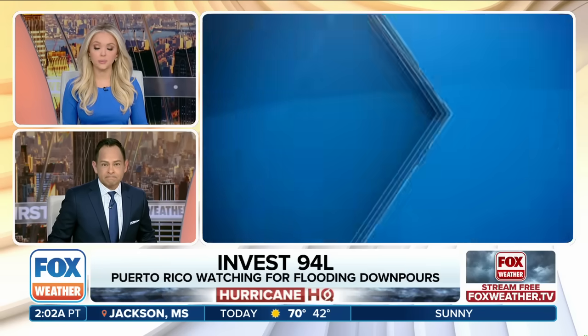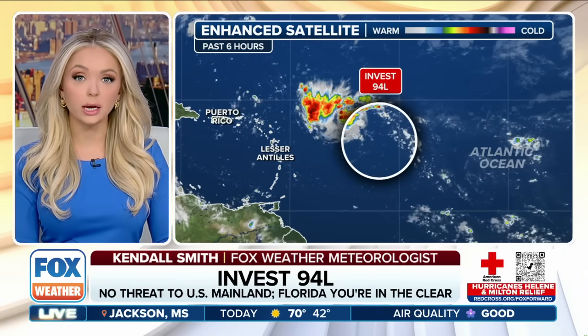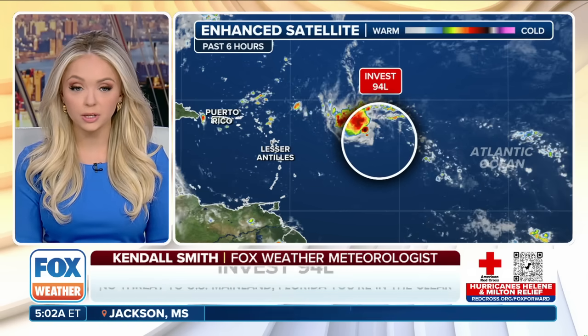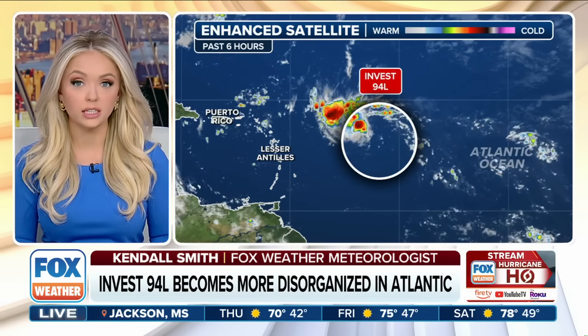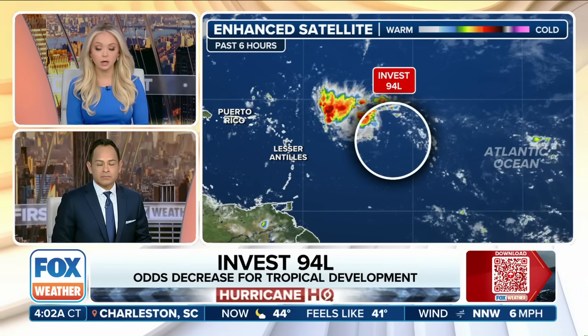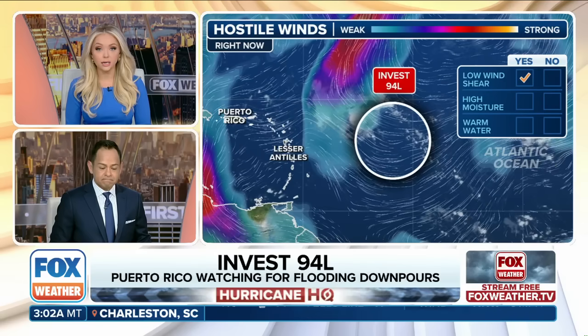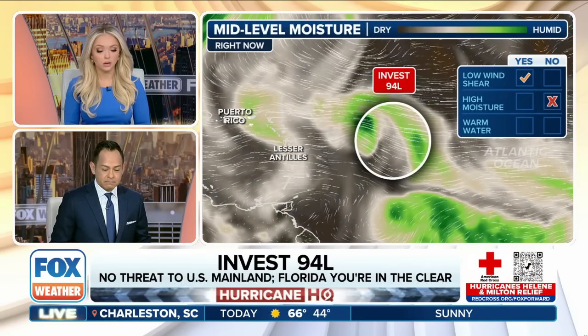That's the saving grace for us — as a system, 94L generally moves west-northwestward over the coming days, and that is going to bring heavy rain to locations especially like Puerto Rico and into Hispaniola over the next few days, so just get prepared for that. That's not the only area we're watching — we've got additional spots where this time of year we have to keep a close watchful eye. The Caribbean Sea and the Gulf of Mexico are also concerns. Florida has taken a direct hit three times so far from landfalling hurricanes this season — it's been a tough year.